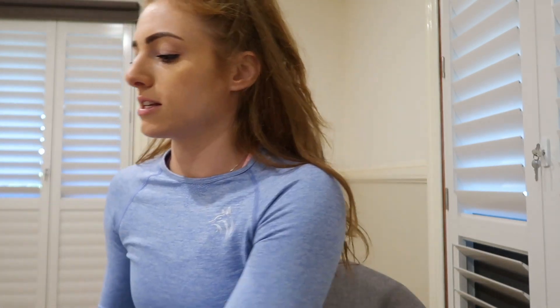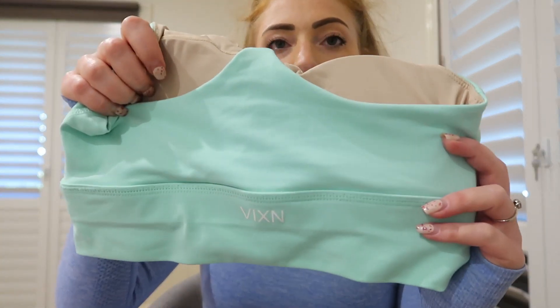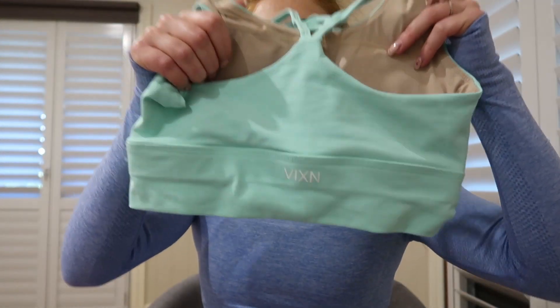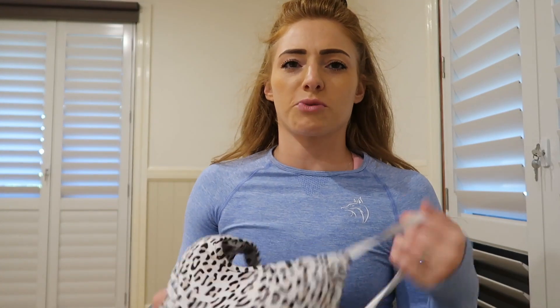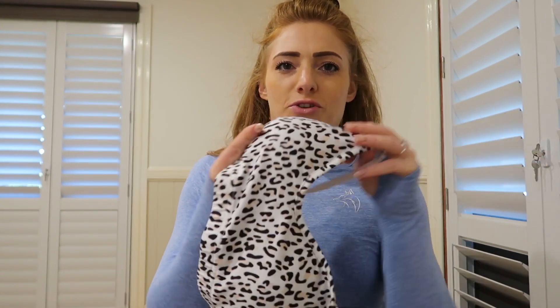The old sculpt ranges all have 'Vixen' on the back of the sports bra and the leggings — I just liked how simple it was and thought it looked quite classy. The leopard print ones don't have any logo on, because with the print all over them you wouldn't even see it, so I didn't see the point.